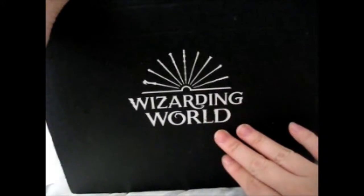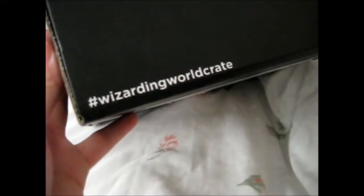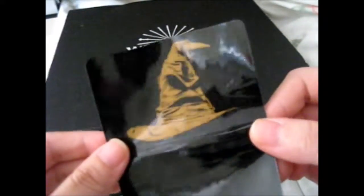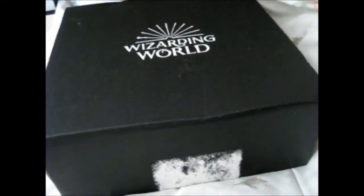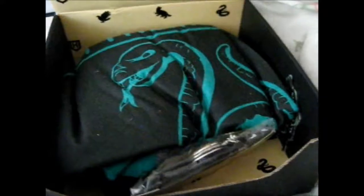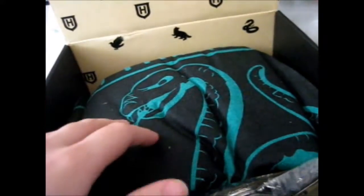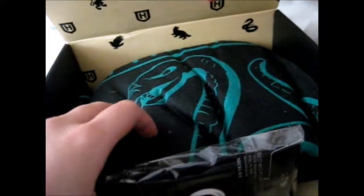We're over here and this is the Wizarding World Loot Crate by Loot Crate subscription box. It says hashtag WizardingWorldCrate. I forgot the sticker because I don't like cutting them — I like keeping them. I missed the sword and hat this time. Just put the sticker off to the side. Let's see what we got here. Obviously my house is Slytherin, so you get Slytherin-themed goodies. Very nice box.